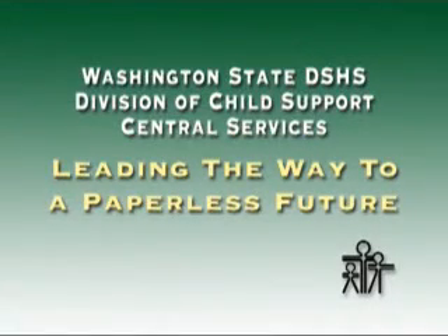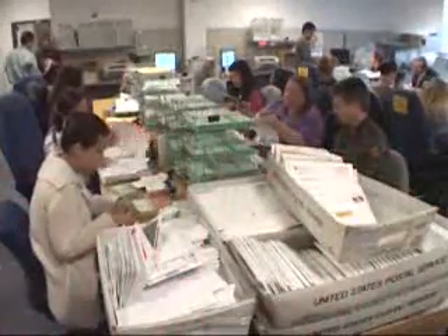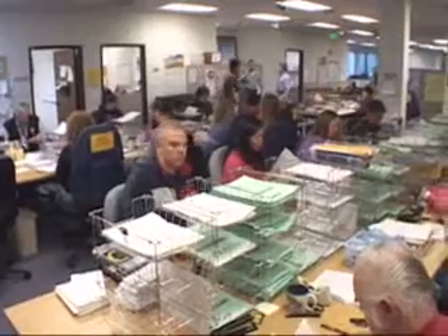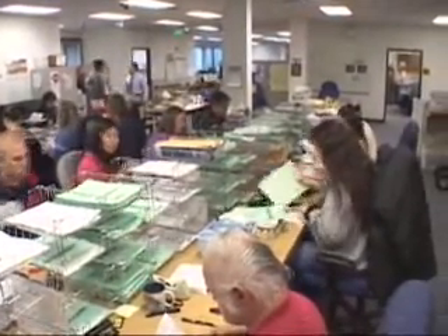That's when we first started to look at payment processing and how we were processing payments, because it was all very manual. We'd get the envelopes — people sitting in a room opening them with letter openers, taking out the checks, endorsing the back of each check with a stamp like you do at a bank, then making copies of those checks to post them to account cards. Then they'd take the physical checks and make physical deposits. It was tedious and cumbersome.